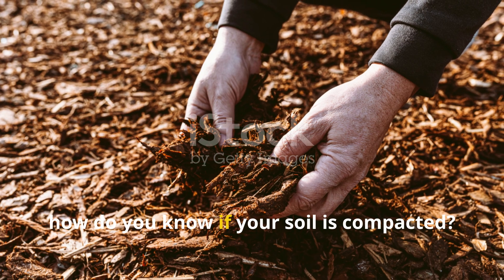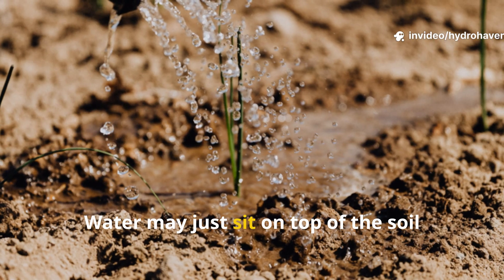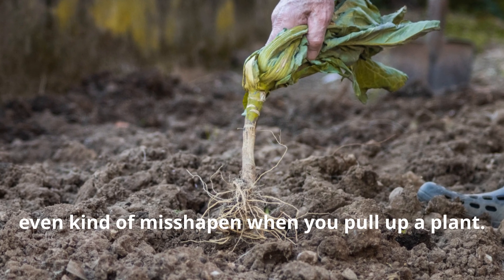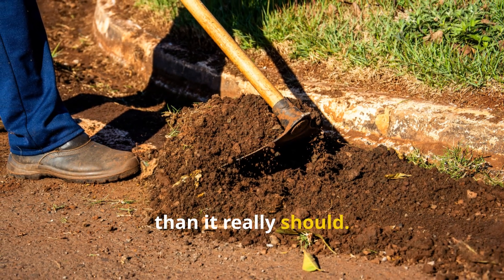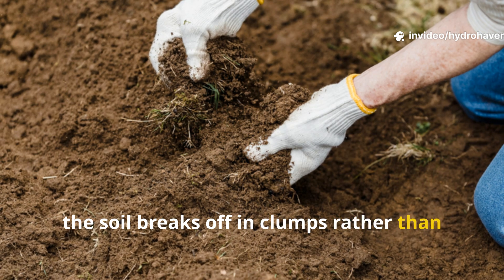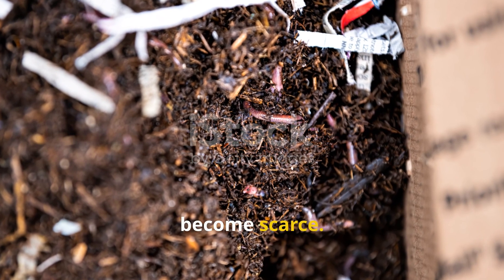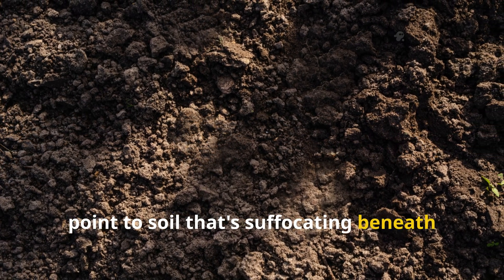So how do you know if your soil is compacted? The clues are subtle but pretty telling. Water may just sit on top of the soil instead of soaking in. You might notice roots are shallow or even misshapen when you pull up a plant. Digging into the bed takes more effort than it should, and when you take a shovel to it, the soil breaks off in clumps rather than crumbling gently in your hand. Earthworms, which are essential indicators of healthy soil structure, become scarce. All of these signs point to soil that's suffocating beneath the surface.